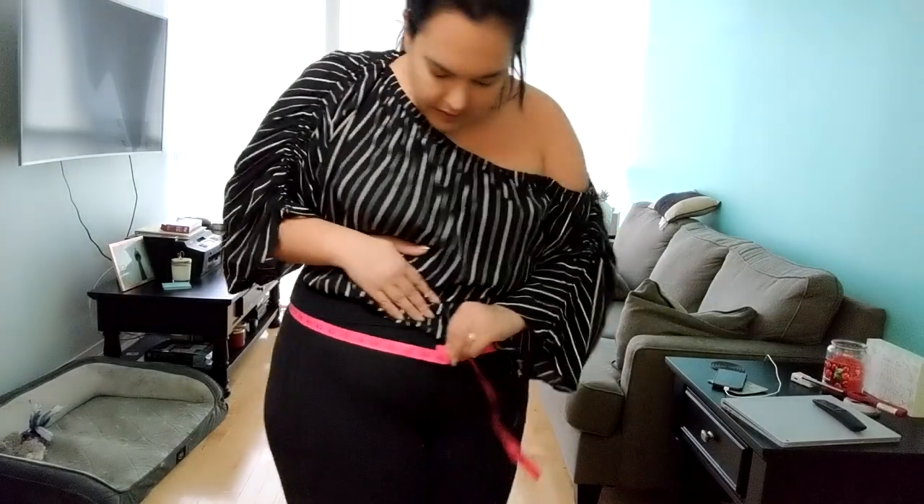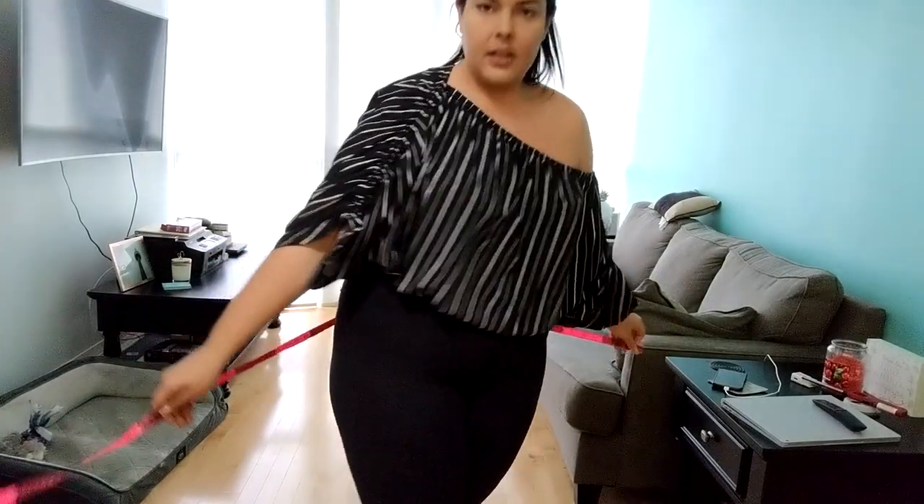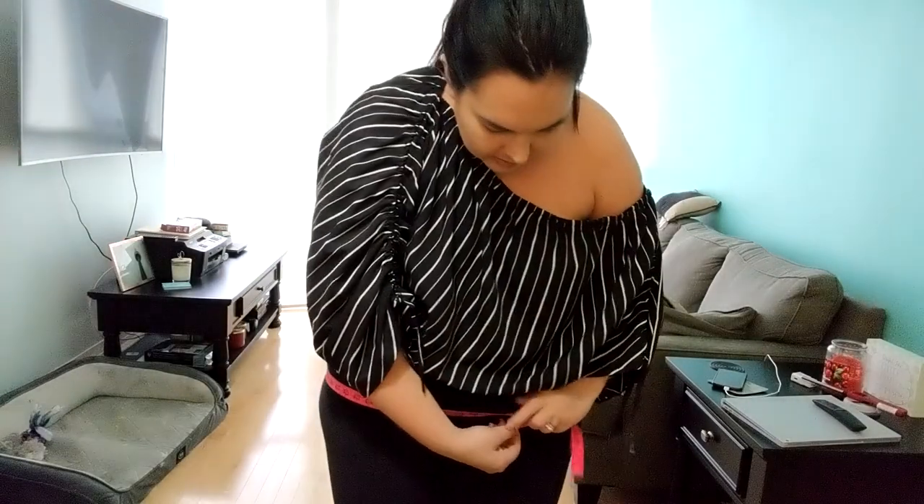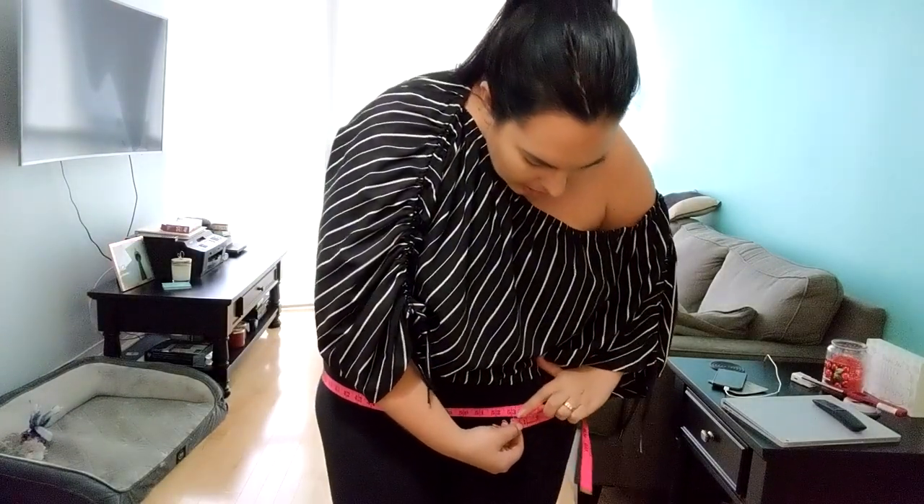Belly at 48 and a half, and the booty is 53.